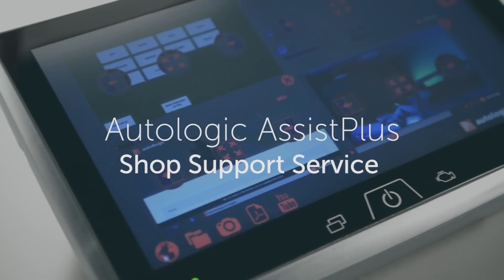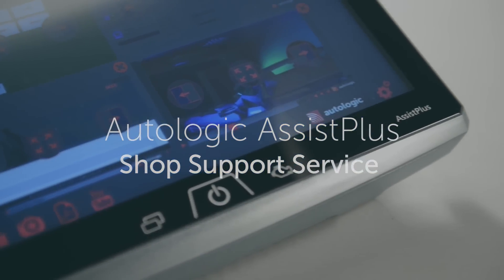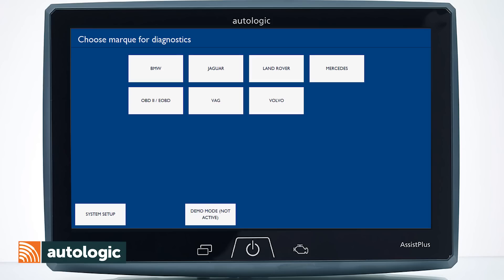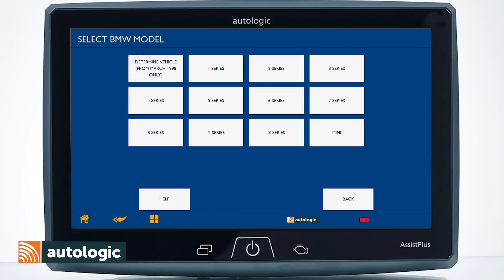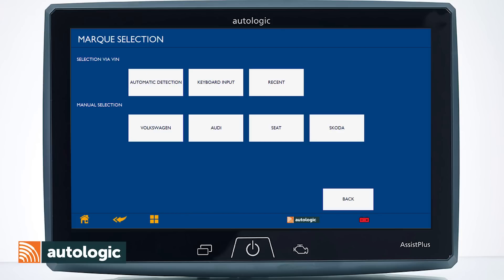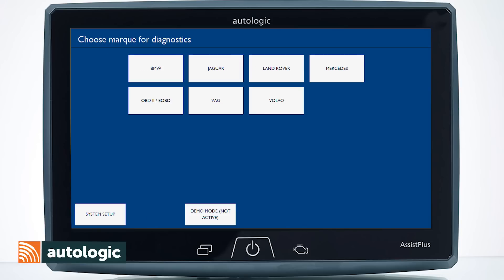Autologic, the world's leader in European diagnostics and support for independent vehicle repair specialists. Factory-level diagnostic support for Mercedes-Benz, BMW, Mini, Jaguar, Volkswagen, Audi, Volvo, and Land Rover. With over 1,000 vehicle models supported worldwide.